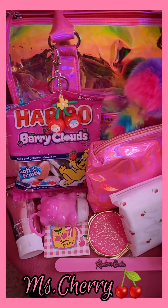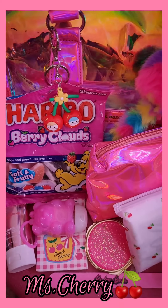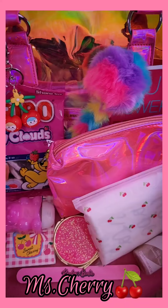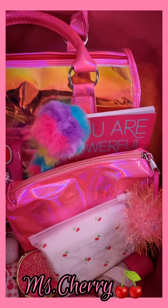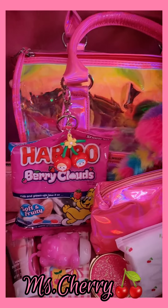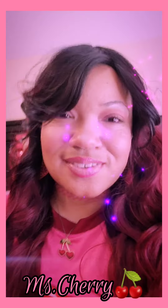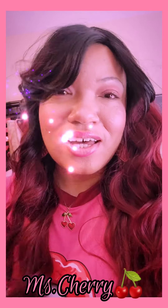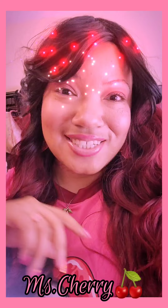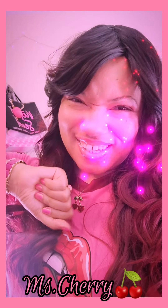All right guys, here is everything that was in my purse. I'm here for all the colors — the iridescent, the pink, the cherries! All right guys, this is it. I hope you enjoyed the video. Thank you so much for watching. Until the next time, I love all my cherry pies. Peace!